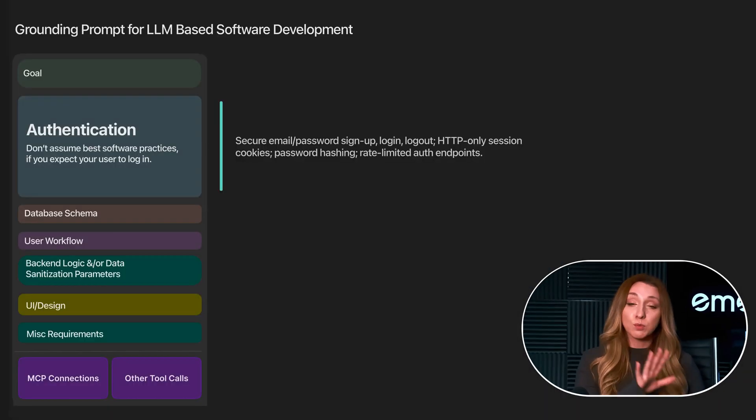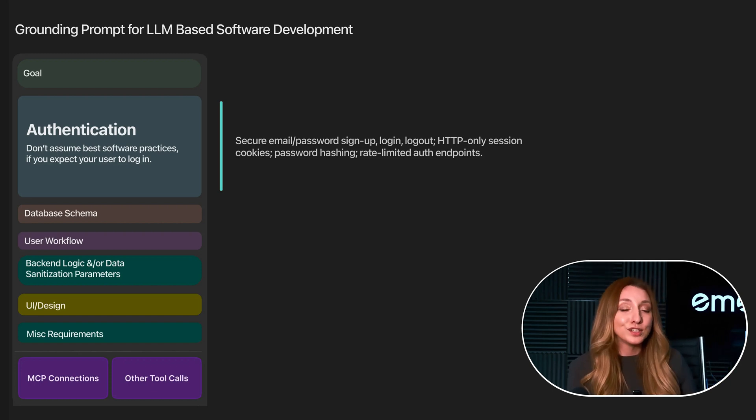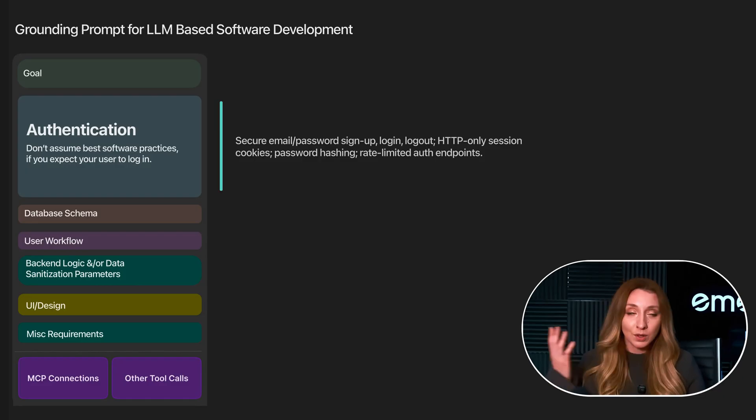The rest of this really long prompt focused on logistics. The second section was authentication. I knew I wanted a real login, not just a dummy front end. So I told it: make sure to have secure email and password sign-up, log out, HTTPS-only session cookies, hash passwords, rate limiting — all of the normal stuff. I just wanted to be safe.